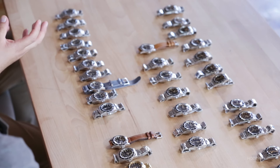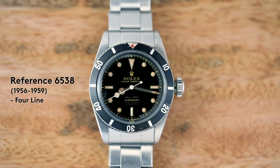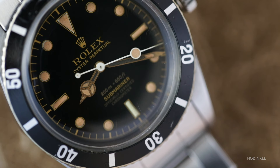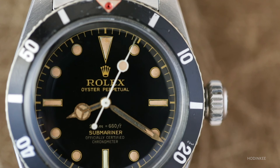We also have the big crown Submariners — the 6538. The 6538 is what a lot of people associate with vintage big crown subs. There are two-line and four-line versions; the four-line has chronometer text on the dial in various placements, sometimes above the depth rating and sometimes below. This example is from Q3 1957 with the famous red triangle insert but no hash marks — very rare.